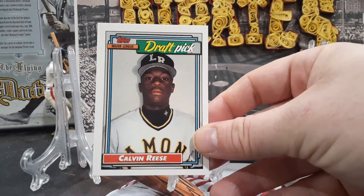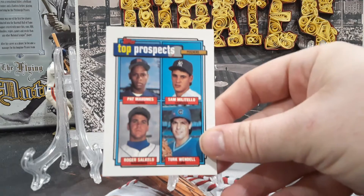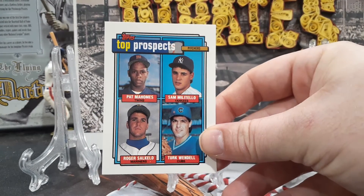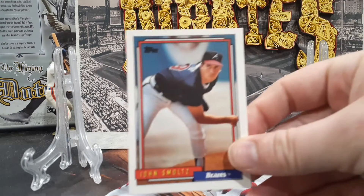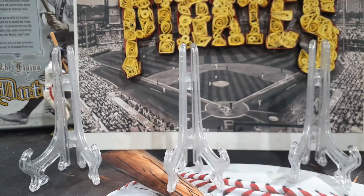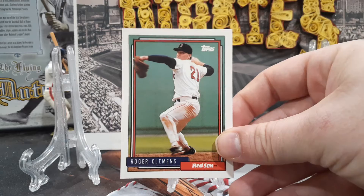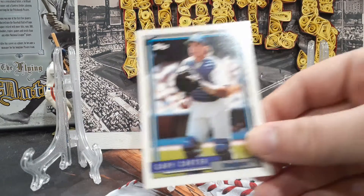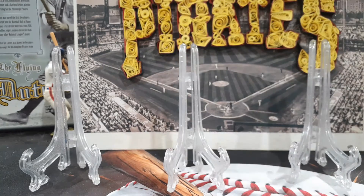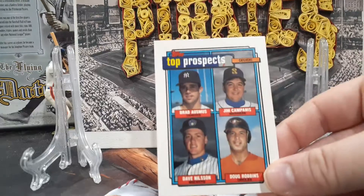Here we have Hatterberg, Calvin, and Pokey Reese. Patrick Mahomes' dad — a top prospect card, Pat Mahomes, top left — also Turk Wendell. Hall of Famer John Smoltz, maybe Hall of Famer one day Roger Clemens, Gary Carter with the Dodgers — don't see a ton of those — and a Brad Ausmus rookie.